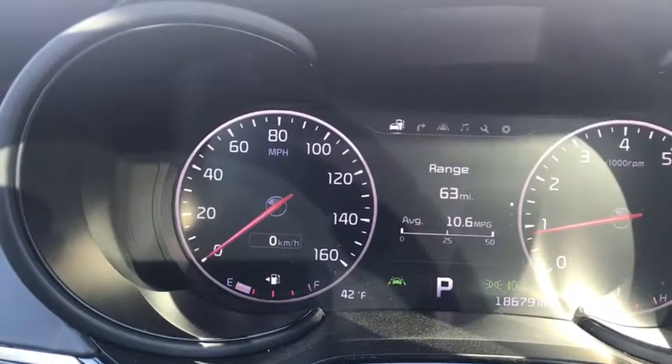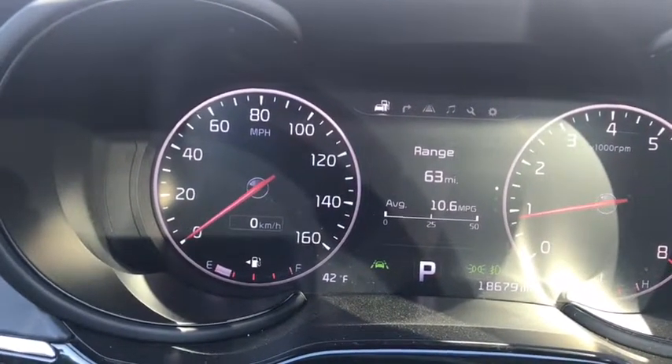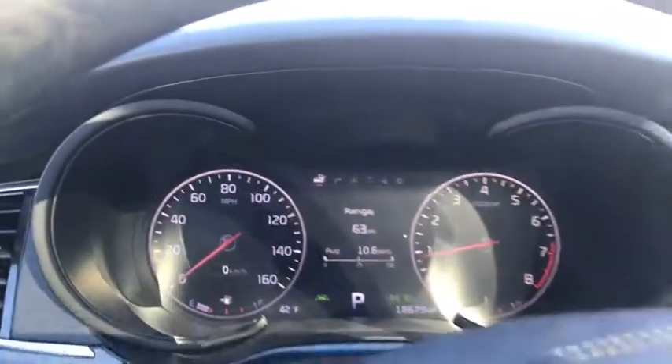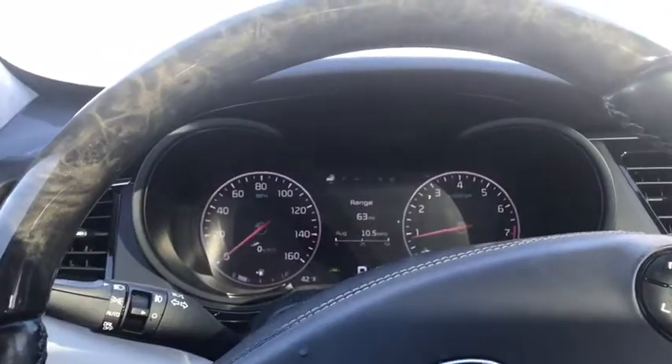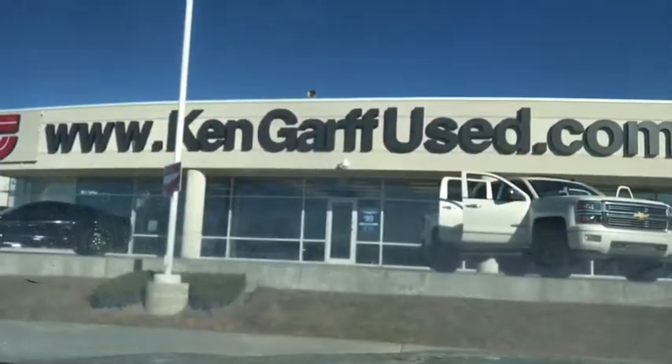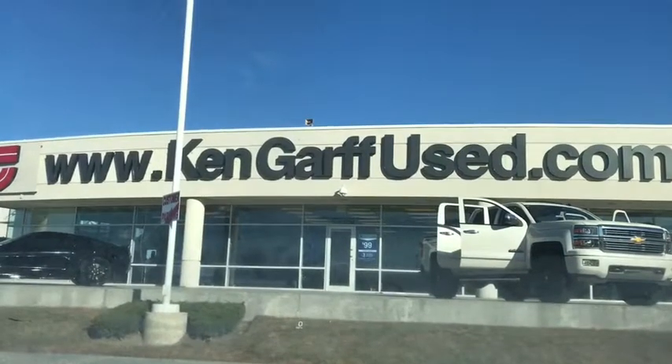So just let me know when a good time for us to get together and meet up would be to take a look at this. Give me a call back when you can at 801-948-6611. And we are located just off 10835 South Auto Mall Drive.